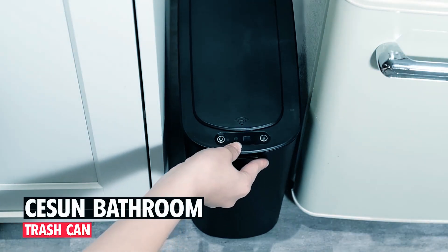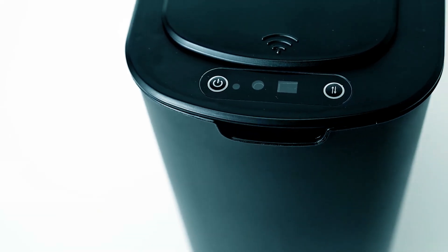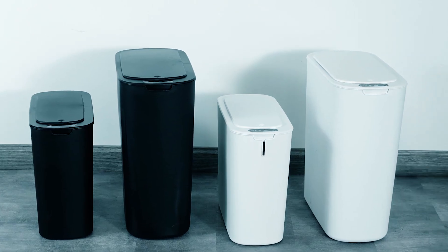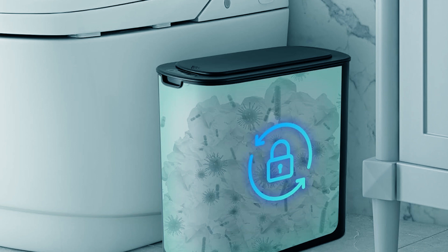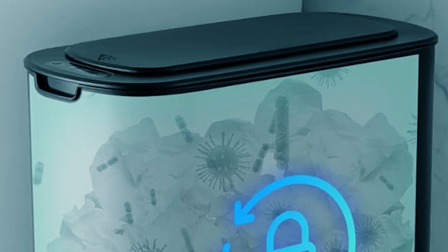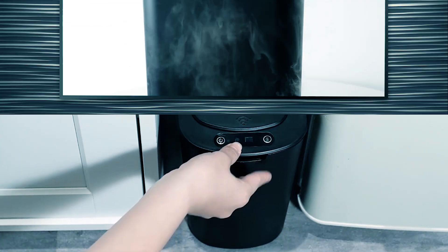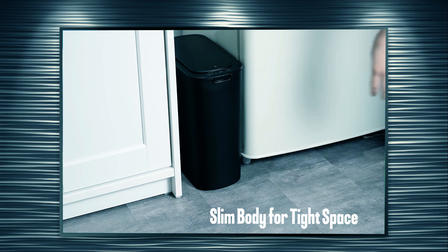Sisson Bathroom Trash Can. The Sisson Automatic Motion Sensor Black Bathroom Trash Can offers convenience and cleanliness with its touchless operation. Utilizing automatic infrared sensing technology, the lid opens when it detects hand or object movement, promoting a hygienic environment. Its slim shape makes it ideal for narrow spaces, maximizing room utilization.